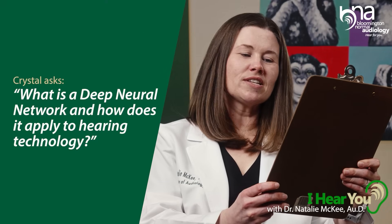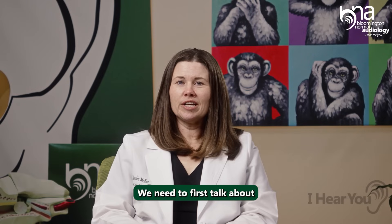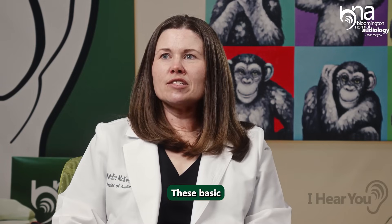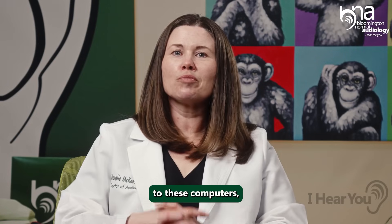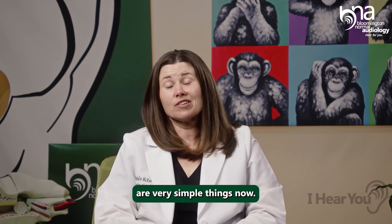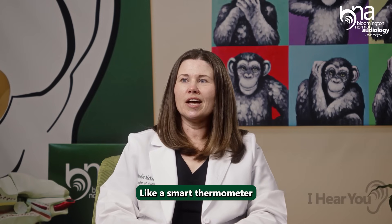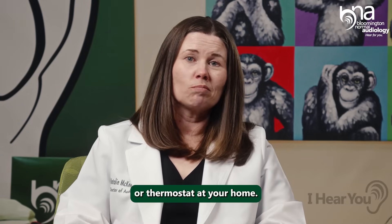Crystalyn Normal wants to know: what is a deep neural network and how does it apply to hearing technology? We need to first talk about artificial intelligence and machine learning. These basic features that we have taught to computers are evident in our everyday life with what we think are very simple things now, like a smart thermostat at your home.